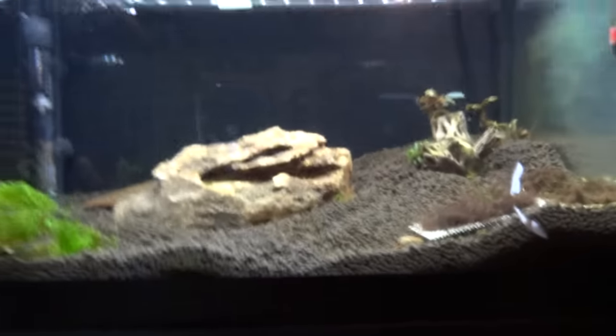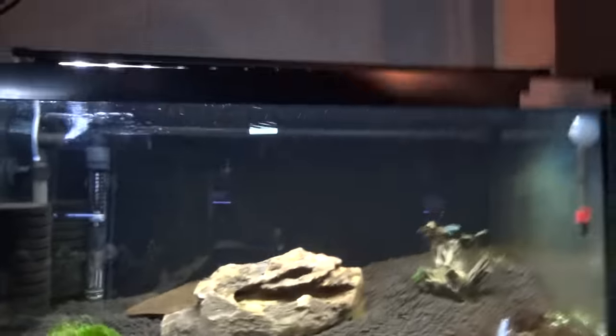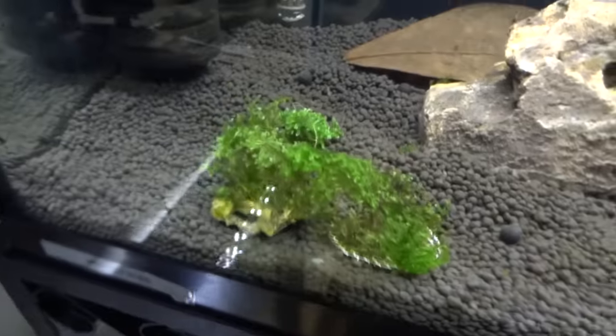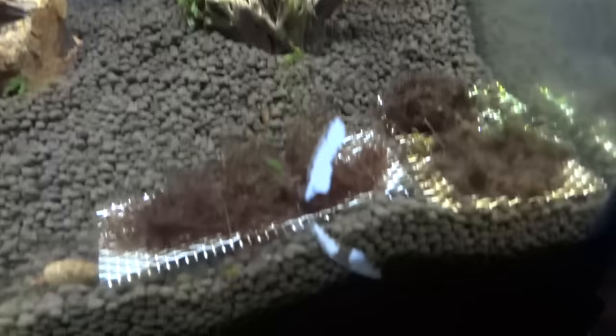Up here is an empty tank — got some shrimp on the way for this tank too. Right now it's just got some plants and mosses: mini Christmas moss, some bouquet on a piece of cholla wood, and some red moss growing here.